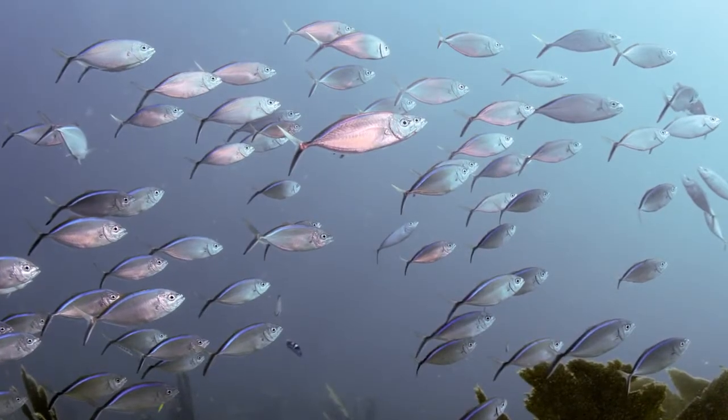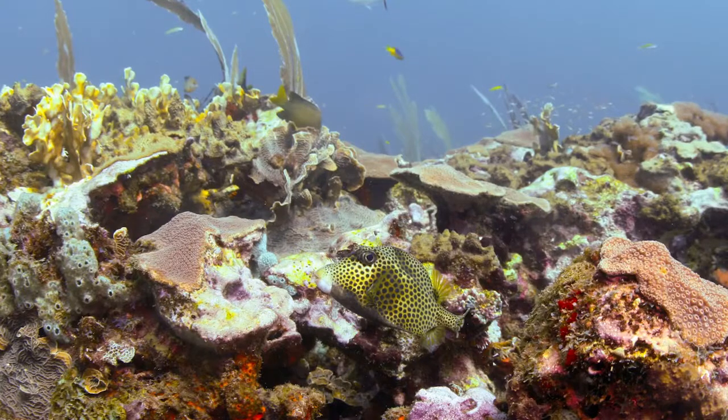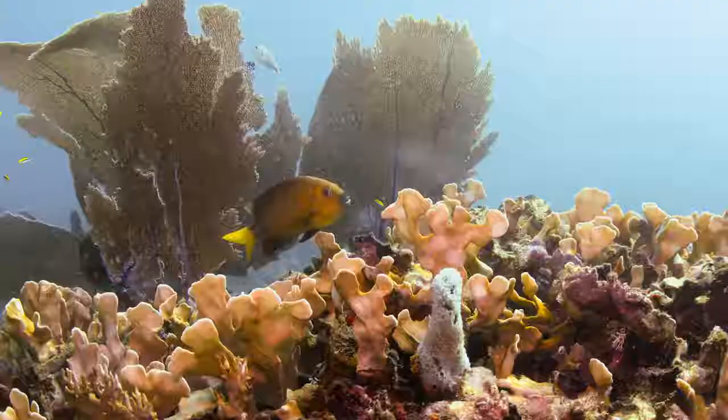In the not so distant future, when water temperatures get too high, reefs like this could be the only reefs that survive. If the battle is going to be fought in these last reefs at the end, we better find out where they are so that we can be prepared for when it happens.